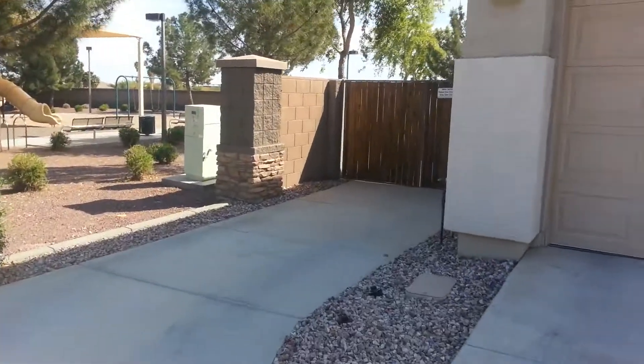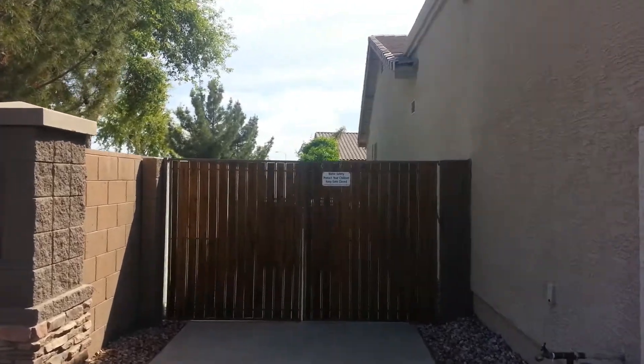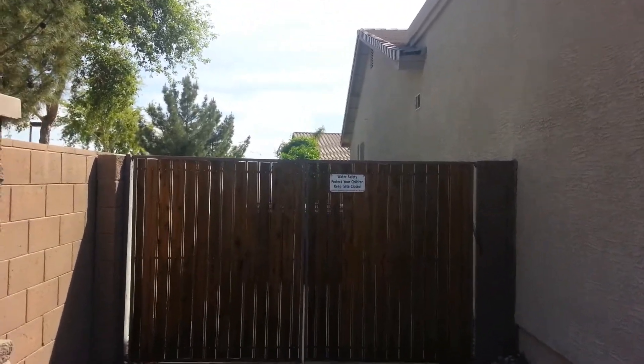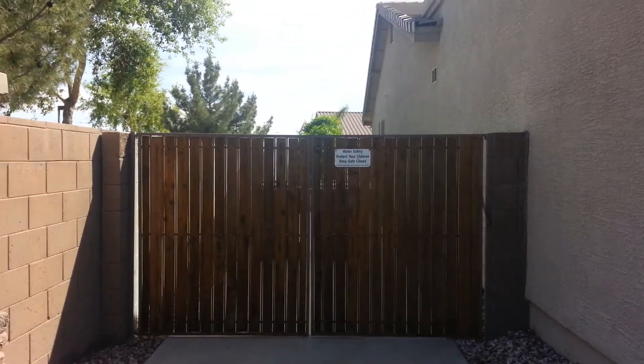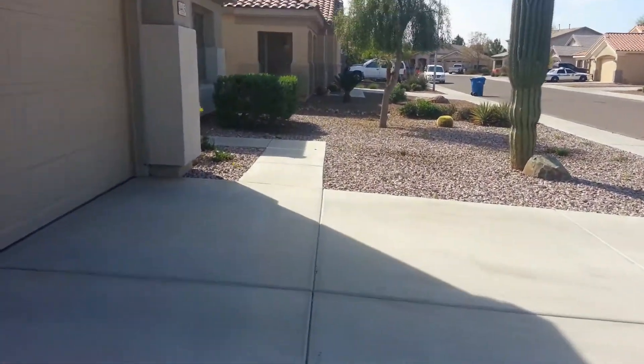It has this really cool RV gate if you've got lots of toys. Now, remember, you're in an HOA, so if you have an RV that's going to extend above the fence, you might need to get a variance — I want people to know that.